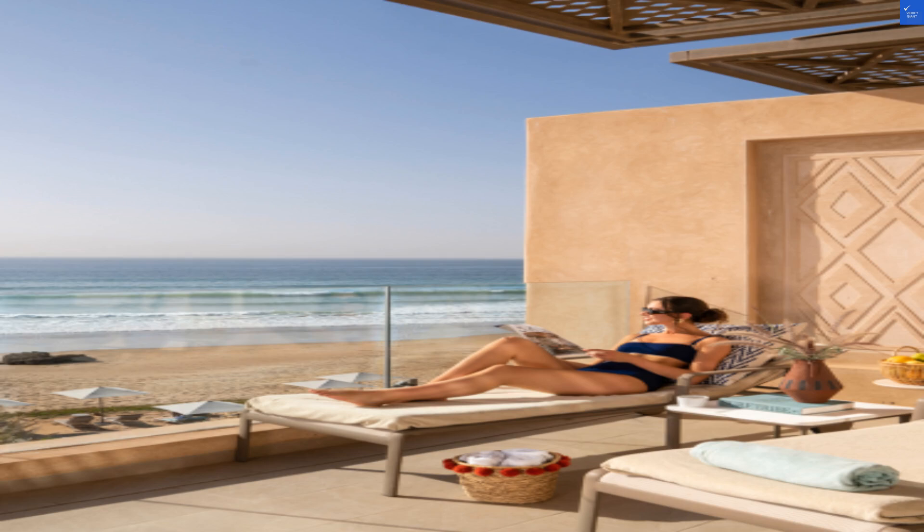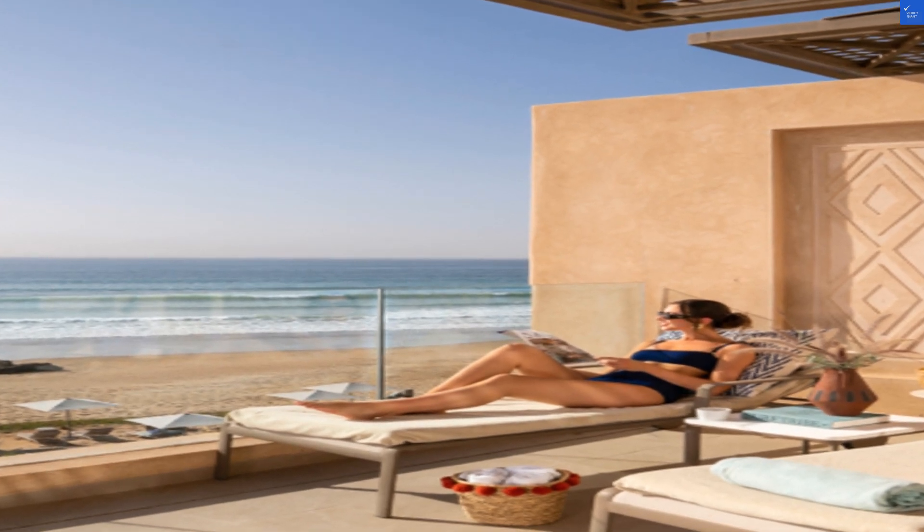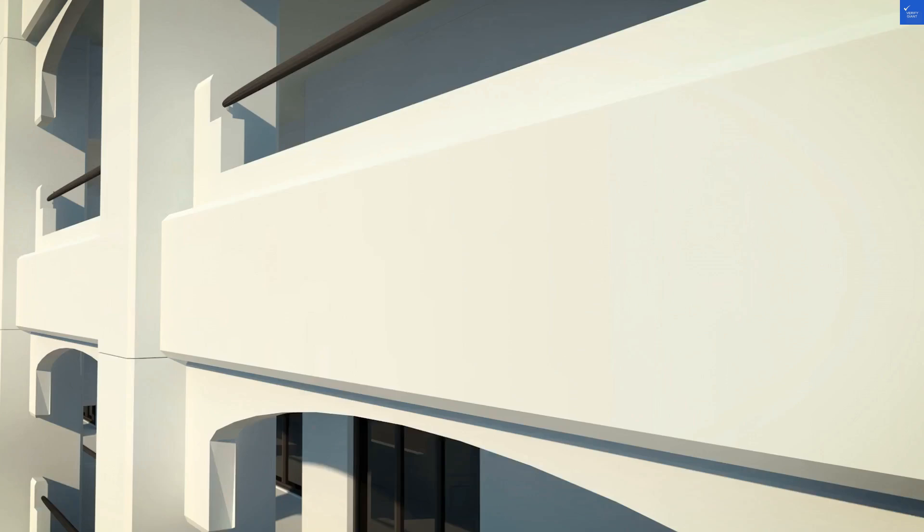Welcome back to Verify Giant, your go-to source for helping you shop online safely. Today, let's dive into the depths of luxury, or the shallow end of disappointment, at the Apartement Deluxe Marina Agadir in Morocco.